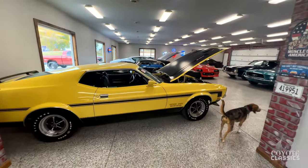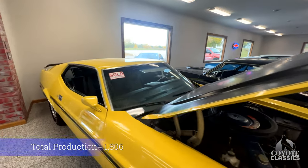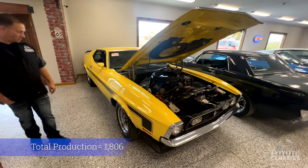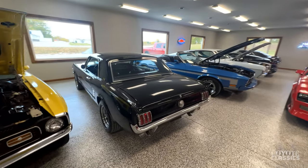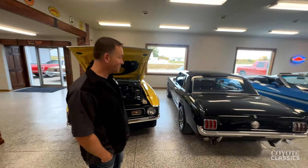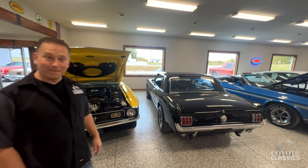This showroom's got a lot of sold cars in it. This one is the 71 Boss 351 — a one-year-only car — and it's heading to Germany. Next to that's another sold Mustang, and that one's going to California, back where it was built — pretty much just down the street from where it was built. We picked it up in Iowa, so that's really cool.